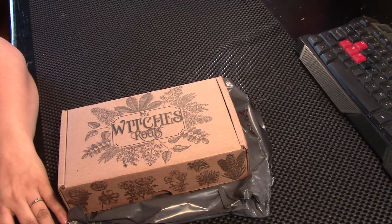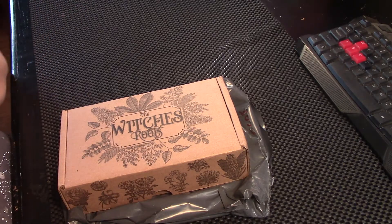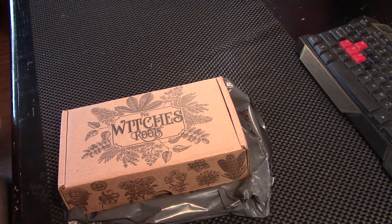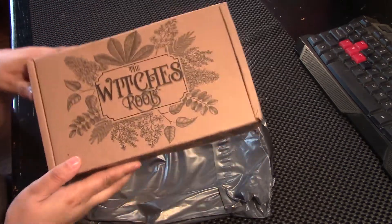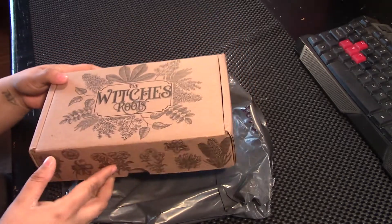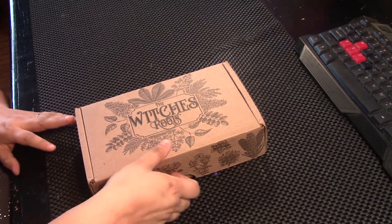Hi, I'm Brandi. This is Hound Dog Hollow, and today I'm unboxing my March Witch's Roots box. I was lamenting when it would come because I see so many people getting it, but it's just the way that it goes. This is Witch's Roots, one of my very favorite boxes. Came in this little mailer here. Let's check her out.